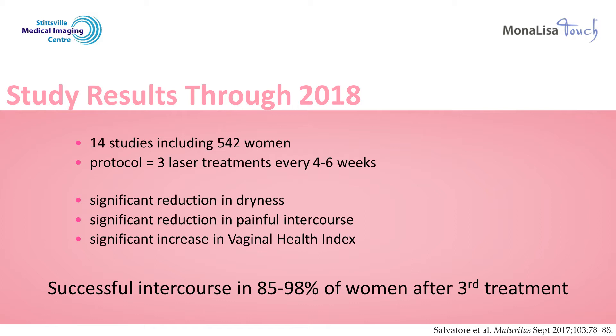Here are the results of the meta-analysis that was performed in 2017 and pooled the results of 542 women from 14 different studies. The studies were similar in that all the women underwent three Mona Lisa Touch laser treatments, spaced four to six weeks apart. The results of this meta-analysis confirmed that after three treatments, women noticed a significant reduction in vulvar and vaginal dryness, a significant reduction in pain with intercourse, and a significant improvement in the vaginal health index, which is a measurement of a collection of the genitourinary symptoms of menopause.